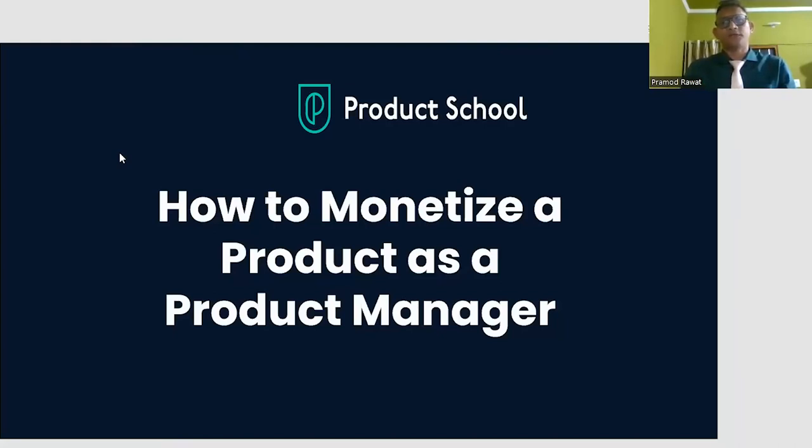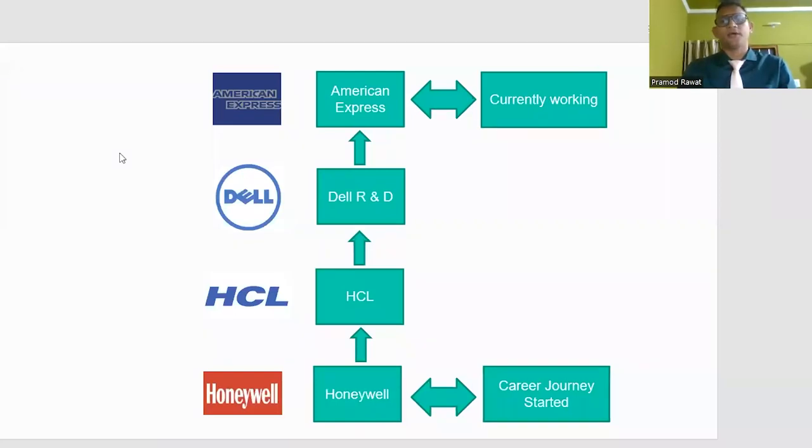Before I start with this topic, I just wanted to share my career journey. I started my career with Honeywell as an engineer, doing product development for one of the retail ERP products. This gave me good exposure in understanding the business need because it was a billing system. I understood how they create invoices, what the key fields are, and they needed a back-end and front-end system built in SQL Server.